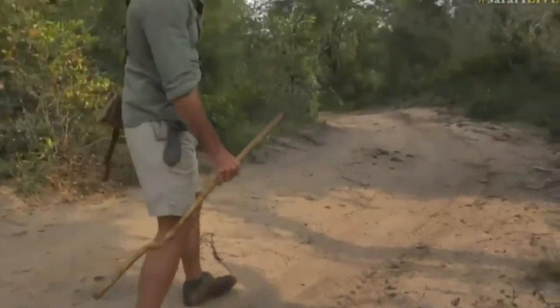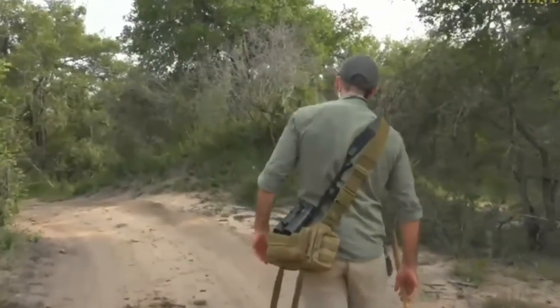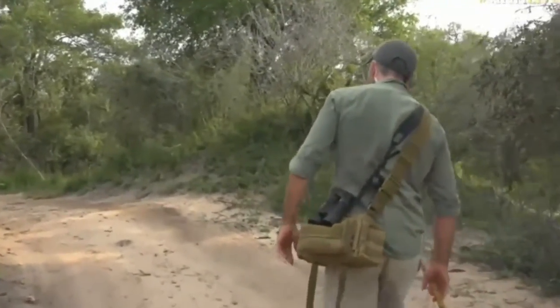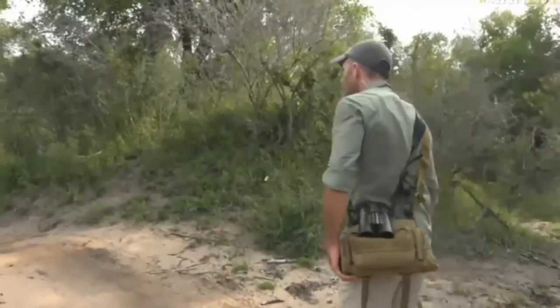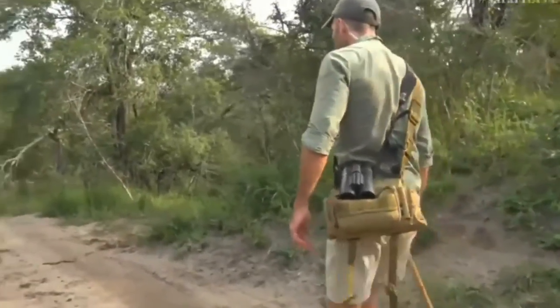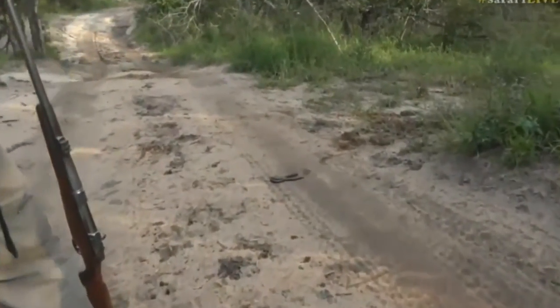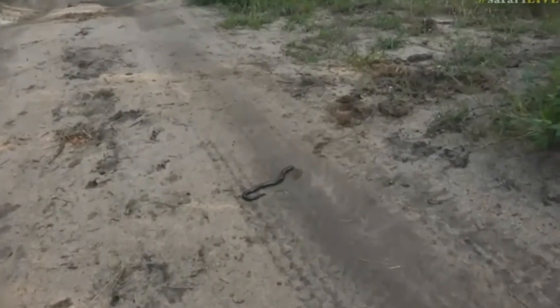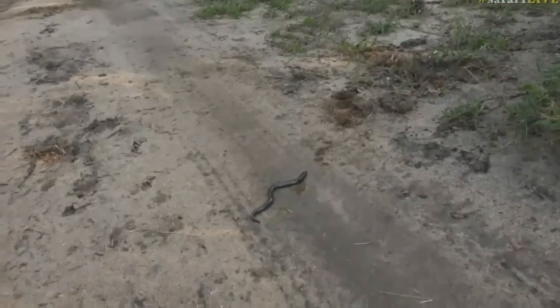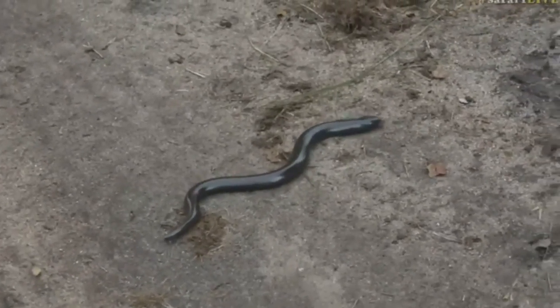I wanted to show you a flower but Herbert has found something else. What have you found, Herbert? Look at this. Herbert, is that a legless skink? A legless skink? Is that not magnificent?